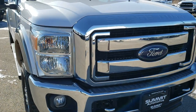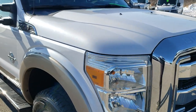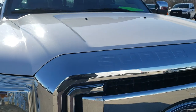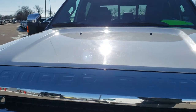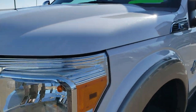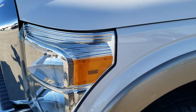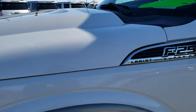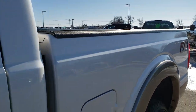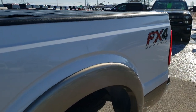Today we are checking out this super clean 2013 Ford F-250 Crew Cab Short Box Lariat. This vehicle has the 6.7 liter Power Stroke diesel with approximately 400 horsepower. It has been fully safetied and inspected by our service shop, has a fresh oil and filter change, and all the fluids have been checked and topped off. This truck is 100% ready to go.